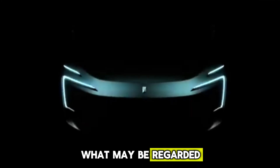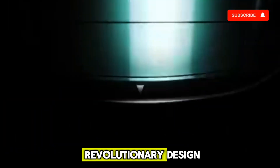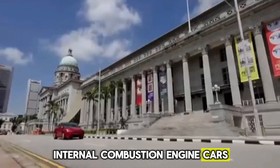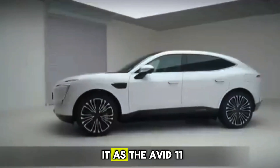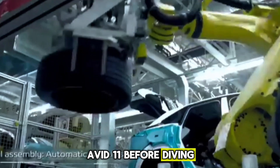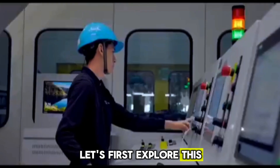A Chinese automobile manufacturer has recently introduced what may be regarded as one of the most advanced cars ever created. The vehicle's revolutionary design surpasses both conventional internal combustion engine cars and modern electric vehicles. This groundbreaking model is the all-new Avida 11 SUV — while some may recognize it as the Avidor 11, the company has clarified the pronunciation as Avada 11. Before diving deeper into the manufacturer, let's first explore this SUV's design.